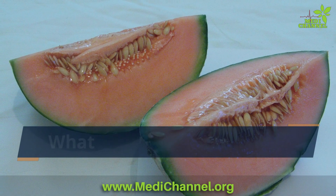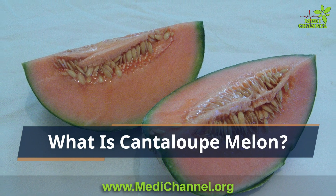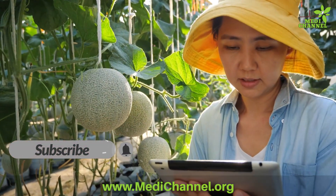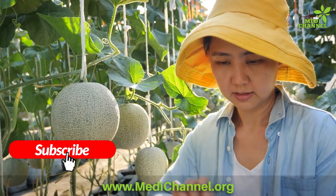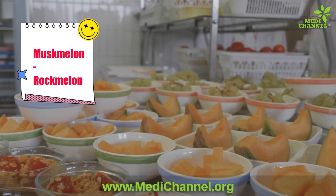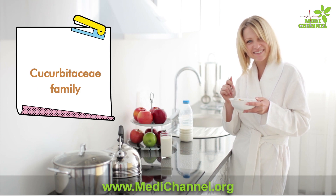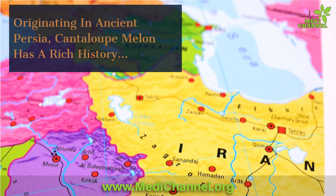What is cantaloupe melon? Before we delve into the science behind cantaloupe melon's magic, let's understand what it actually is. Cantaloupe melon, also known as musk melon and rock melon, is a delicious, juicy fruit from the Cucurbitaceae family. Originating in ancient Persia, this fruit has a rich history that spans centuries.